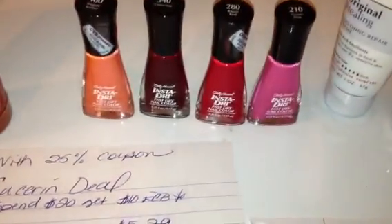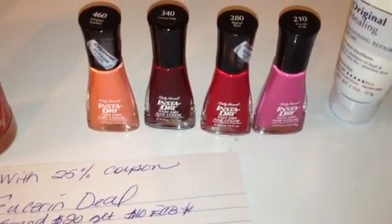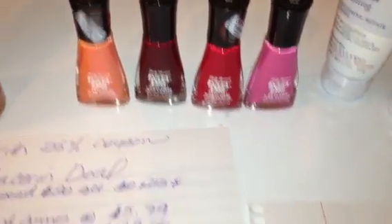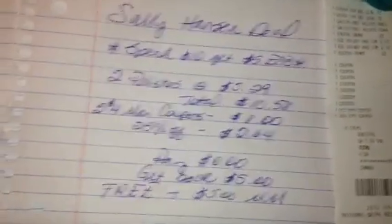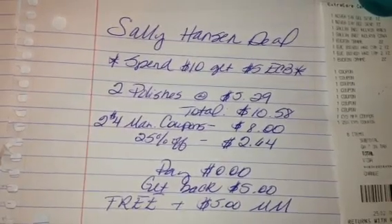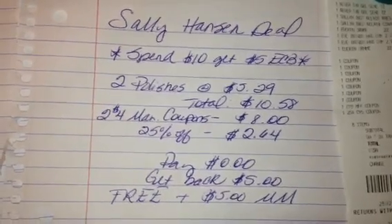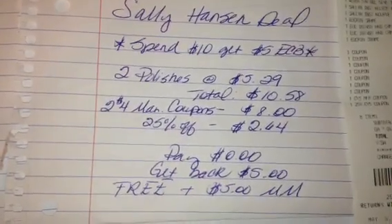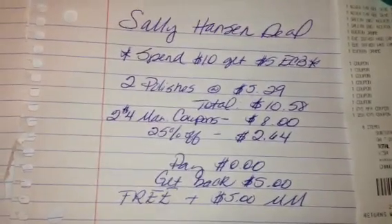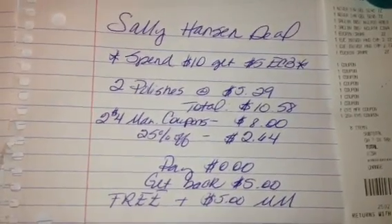The next deal I want to talk about is the Sally Hansen, which turned out to be a really, really awesome deal — I'll probably go back and get more of that. We got a nice $4 off one Sally Hansen coupon today in our Red Plum. These were priced at my store for $5.29 each, and they're also attached to a spend $10, get $5 back promotion. I purchased two at $5.29, so my total came out to $10.58. I used two of those $4 off one manufacturer coupons that took off $8. My 25% off coupon took off $2.64. My total was zero at the register, and then I got back $5, which made those free plus a $5 Moneymaker.